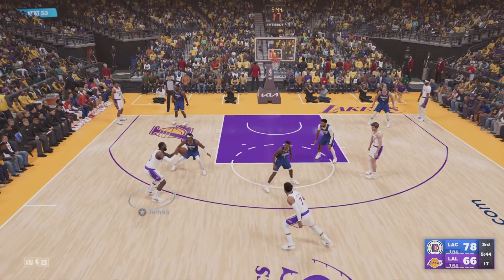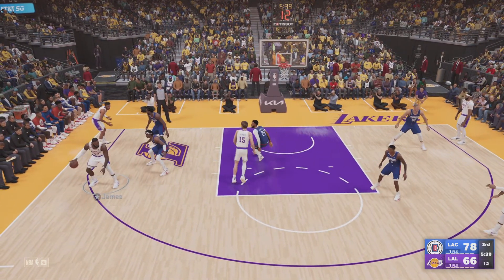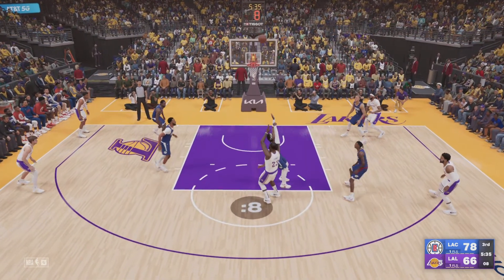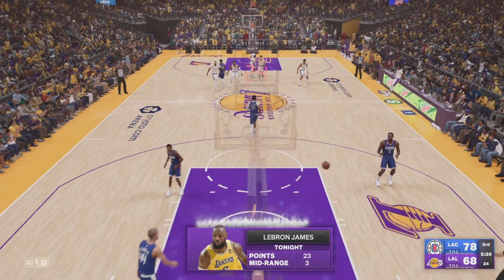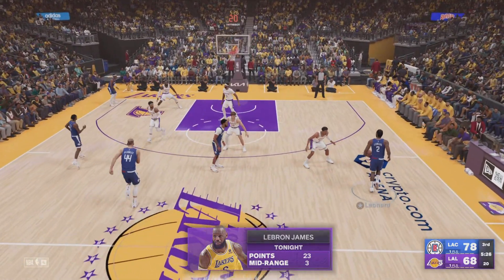Here's James. A shot from the high post — again the Lakers. Though LeBron loves to keep his teammates involved, when he's rolling like tonight, he'll call his own number.